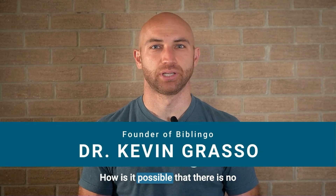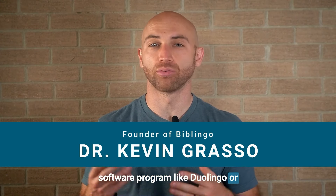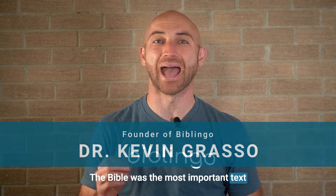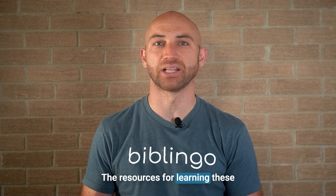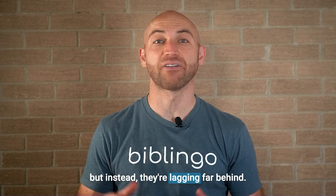How is it possible that there is no software program like Duolingo or Rosetta Stone for the biblical languages? The Bible was the most important text ever written, and it was encapsulated in ancient Greek and Hebrew. The resources for learning these languages should be the best in the world, but instead they're lagging far behind.